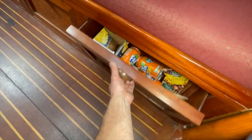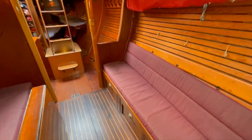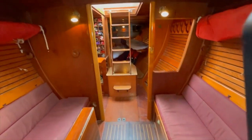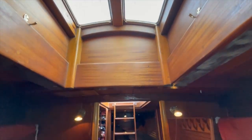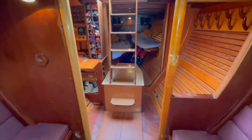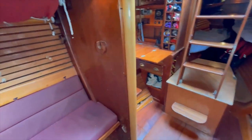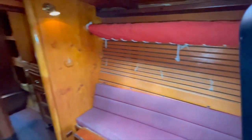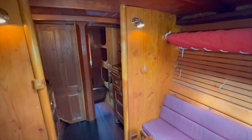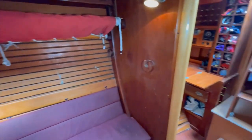Back in the saloon, there are lockers that fold out underneath the settees giving lots of storage space, and a skylight above. There's about five foot ten headroom in the saloon under the beams, and in the galley where the deck rises it's about six foot three — pretty decent headroom.